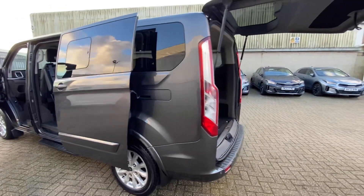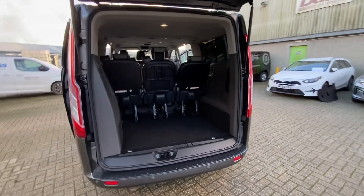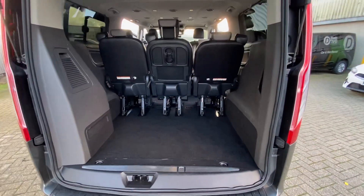Bodywork on this van is generally in good condition — a few small marks as you'd expect for the age. I've got the tailgate as well, and even with the seats in, there's loads and loads of boot space, which is fantastic.